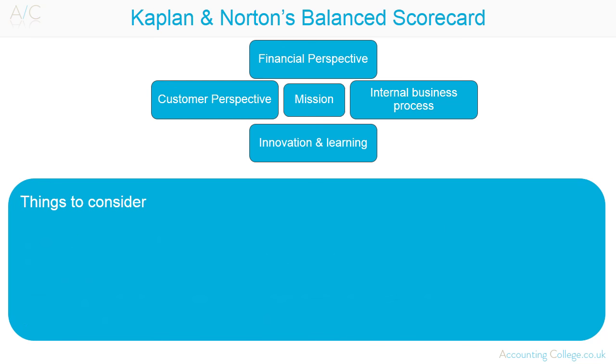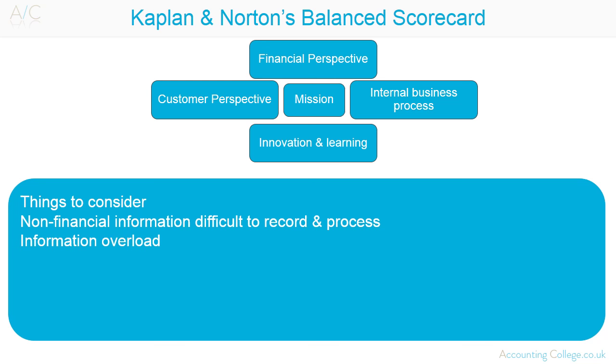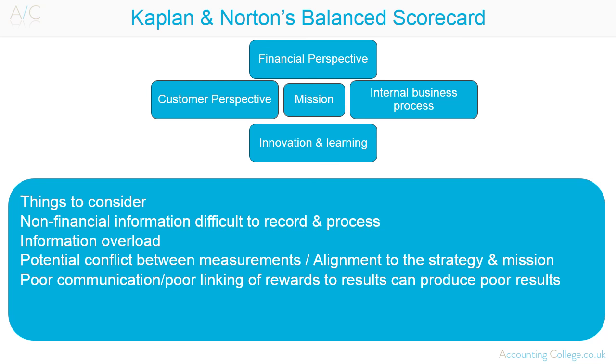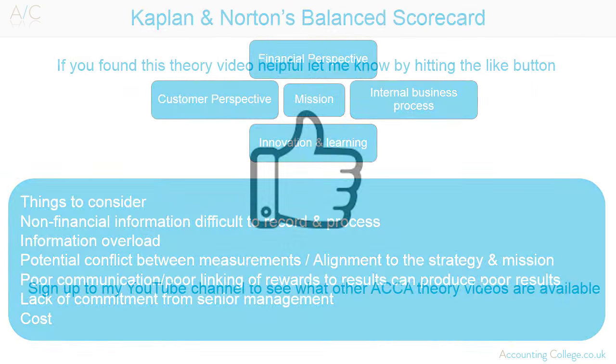Things to consider when implementing a balanced scorecard: non-financial information is difficult to record and process due to its qualitative nature. An organisation should avoid using too many measurements so as to avoid information overload. Measurements should be carefully chosen to reduce potential conflicts and to ensure alignment to the strategy and mission of the organisation. Poor communication to employees or poor linking of rewards to the balanced scorecard results can produce poorer results, as managers are not motivated to adopt the balanced scorecard approach. Lack of commitment from senior management will inevitably lead to failure, and the cost involved in setting up and implementing a balanced scorecard can be high.